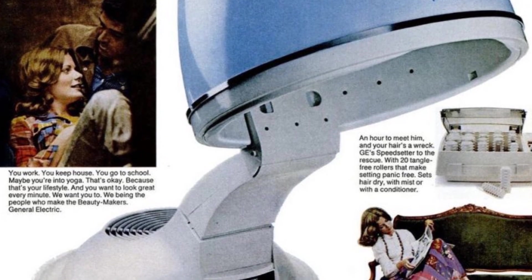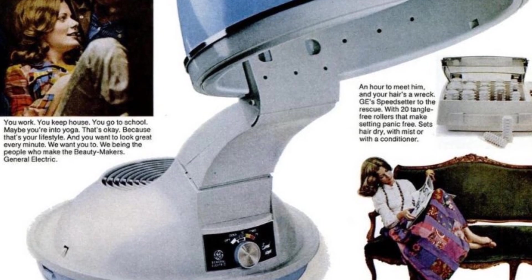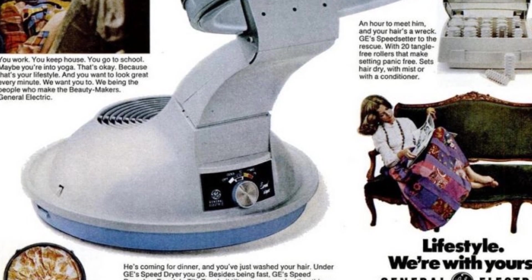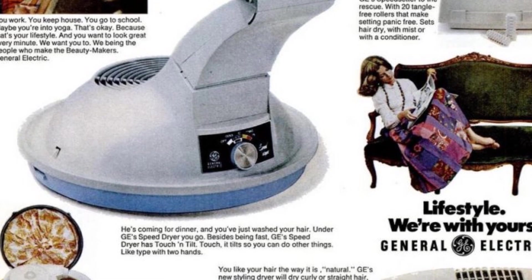You can even type with both hands while drying your hair. If you love to travel, then GE's Soft Bonnet Dryer is perfect for you. It comes in its own carrying case, just like good, lightweight luggage. It also comes with two styling combs and a brush attachment.